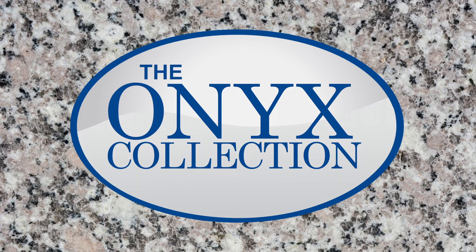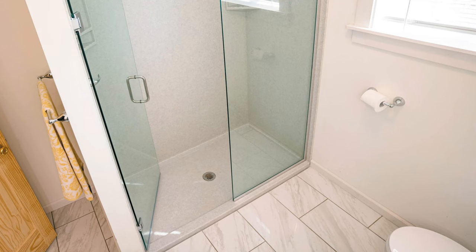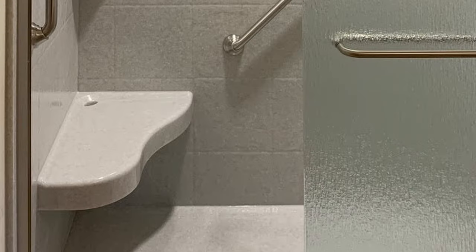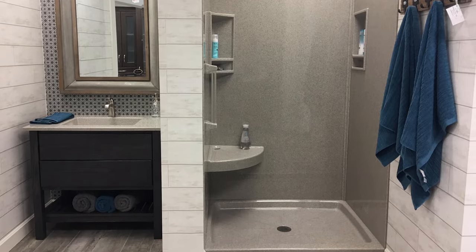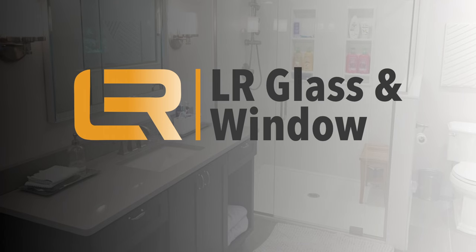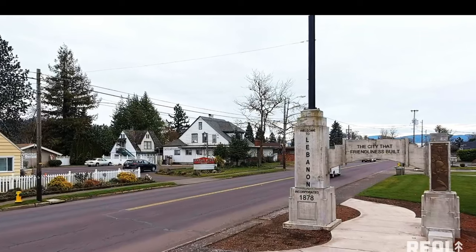The Onyx Collection manufactures shower bases, shower pans, tub to shower conversions, lavatories, tub surrounds, slabs, seats, trim, and other shower accessories to your specifications in almost any size, shape, and color for your new or remodeled bathroom needs. Their products are available through LR Glass & Window located in Lebanon, Oregon.